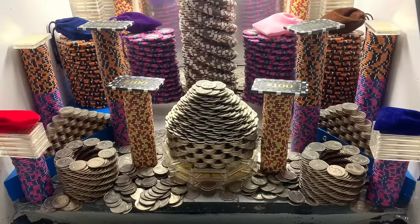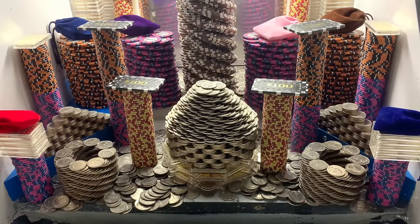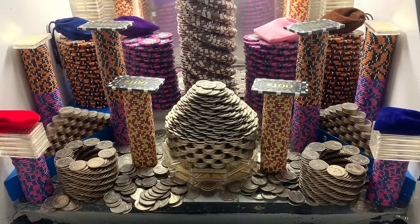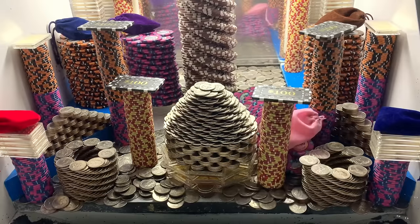They got two massive towers of $10,000 chips on the blue shelves. $1,000 chip towers, $5,000 chip towers, all kinds of gold towers.